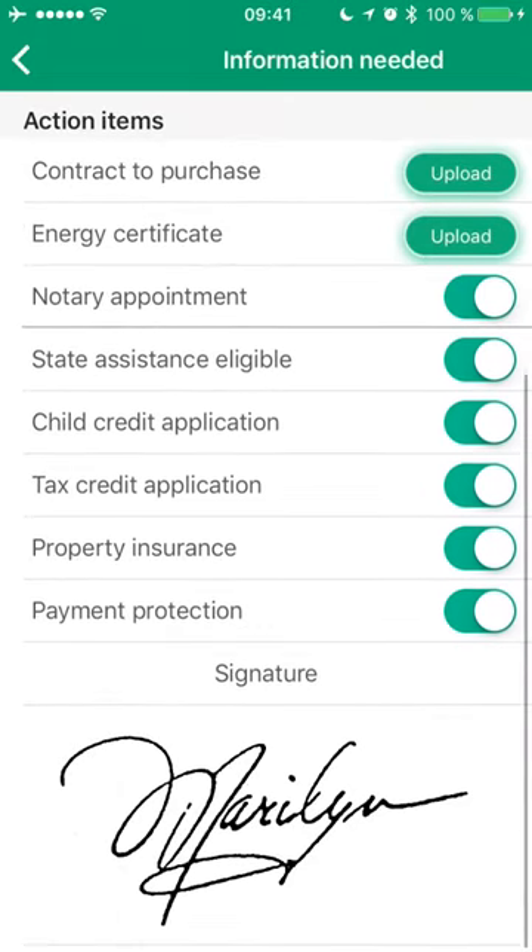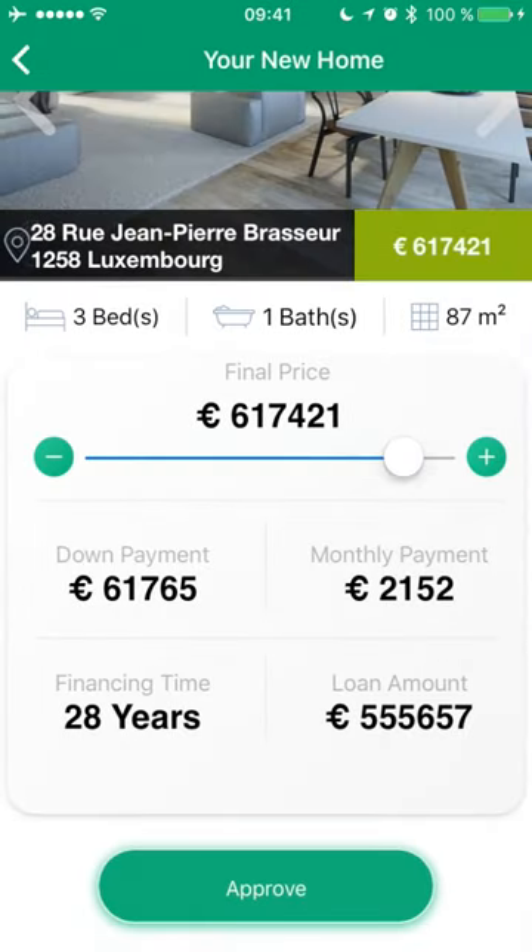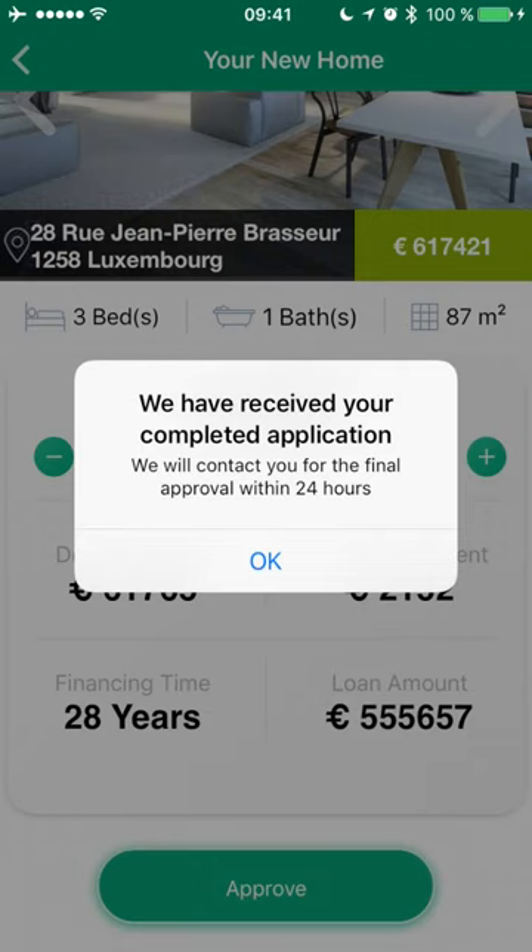Once done, I can sign the application and move back to my overview screen. My mortgage application is now complete. The app then passes a complete file to the responsible customer relationship manager for the final review and approval. There is no need anymore to chase open items and mainly collect information, so the final approval process should not take more than a day.